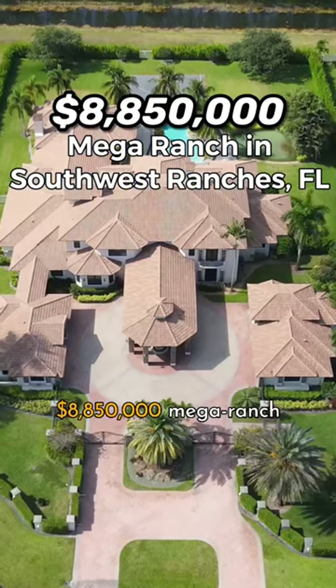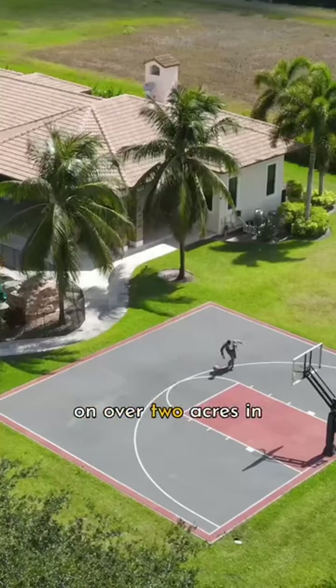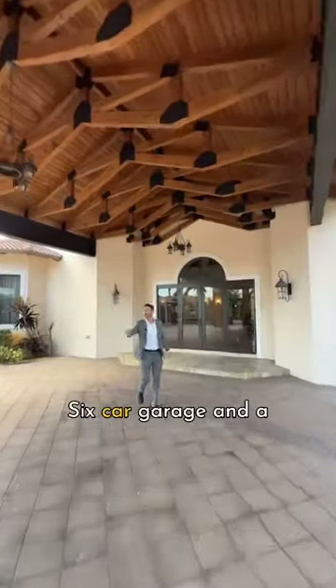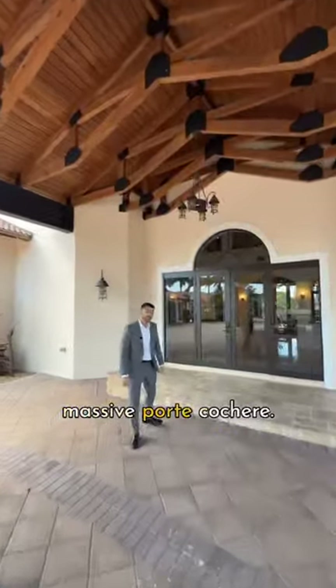$8,850,000 mega ranch on over two acres in Southwest Ranches. Let's go. Six car garage and a massive porte-cochère.